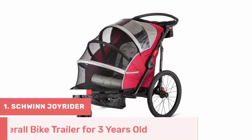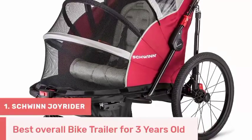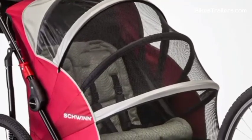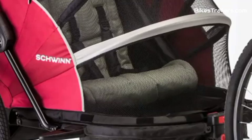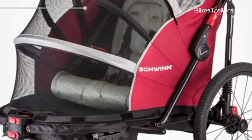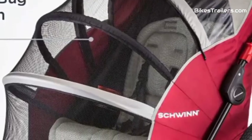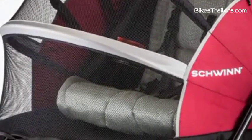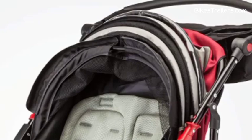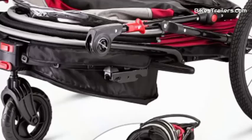The Schwinn Joyrider bike trailer stands as the top choice for parents with three-year-olds who seek an enjoyable, safe, and versatile outdoor experience. This trailer features a robust build and an adjustable suspension system, ensuring a smooth and comfortable ride for your child. The cabin offers ample room for one or two children, prioritizing their safety with secure harnesses and UV-protected windows. It swiftly converts into a stroller or jogger, enhancing its practicality. The Schwinn Joyrider bike trailer is the ultimate pick, guaranteeing secure and memorable outdoor adventures on two wheels.